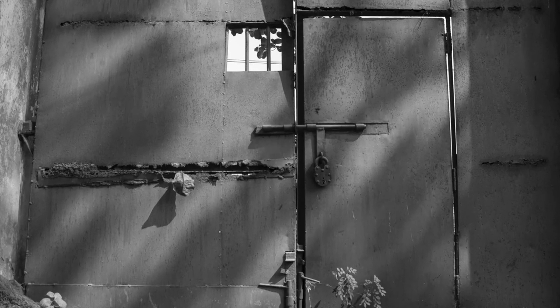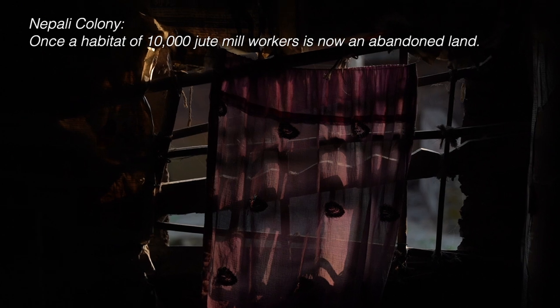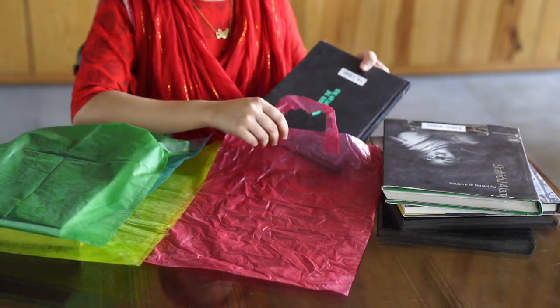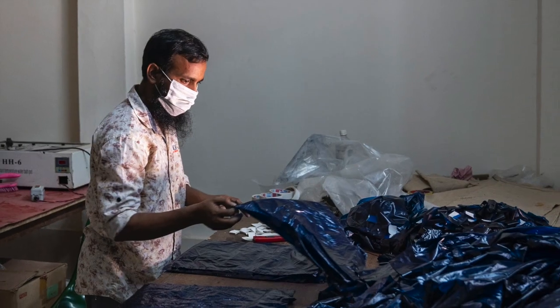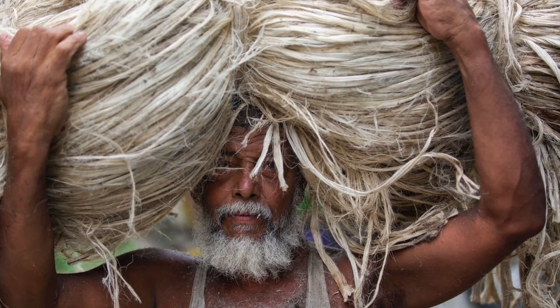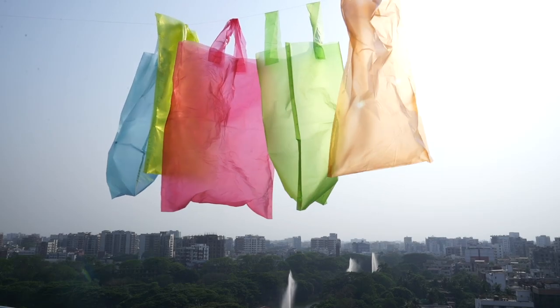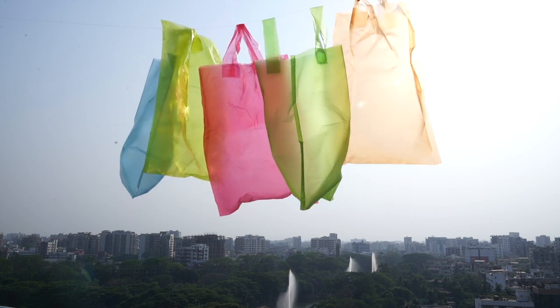Bangladesh's government is closing down state jute mills one by one, and thousands of jute workers have lost their jobs. In such a distressing time, this Bangladeshi invention — the Shonali bag — has created hope all over the world. This bag can be a turning point for the jute industry in Bangladesh and can create new jobs. But there is evidently a lack of coordination and cooperation from the government side. The Shonali bag can be an effective tool worldwide to combat plastic pollution and make the world cleaner, but first, emergency steps need to be taken to conduct all necessary research concerning the Shonali bag.